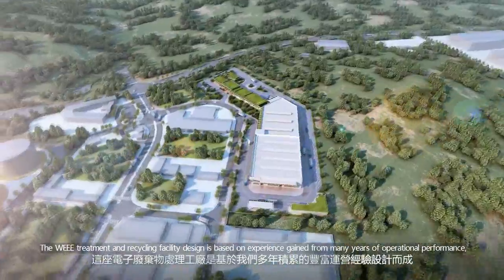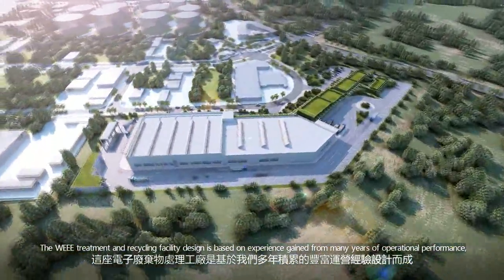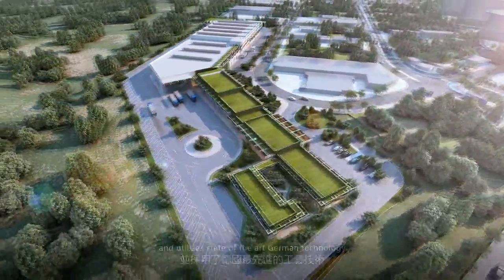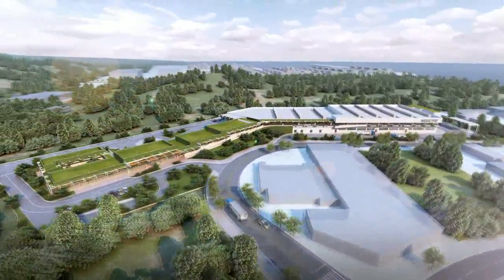The WEEE treatment and recycling facility design is based on experience gained from many years of operational performance and utilizes state-of-the-art German technology.